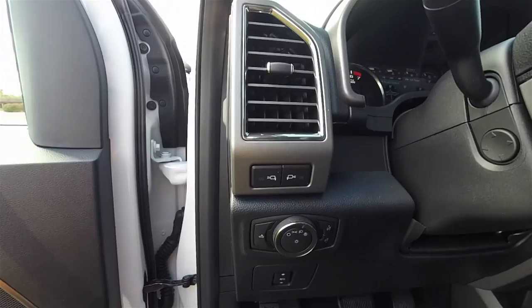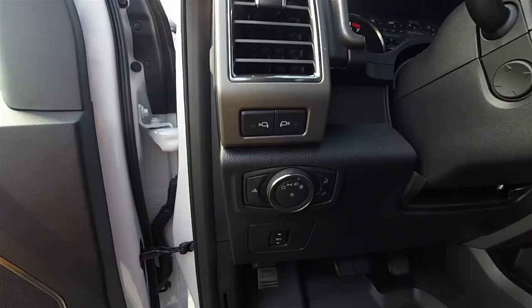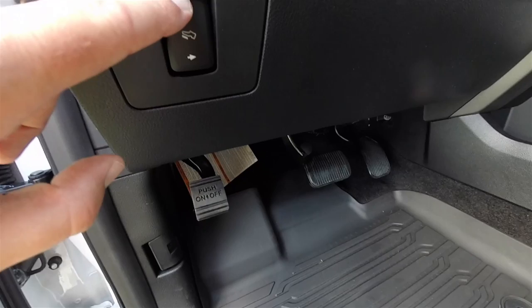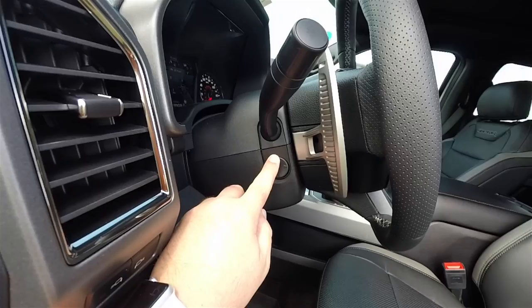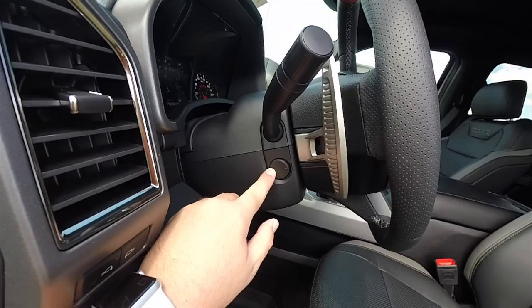On the instrument panel, you have buttons for LED spot lamps on the side view mirrors, automatic headlamp control with panel brightness, and cargo lamp control. There are also power adjustable pedals, and standard power tilt and telescoping steering column. The anodized shift paddles are clearly visible mounted to the steering wheel as well.